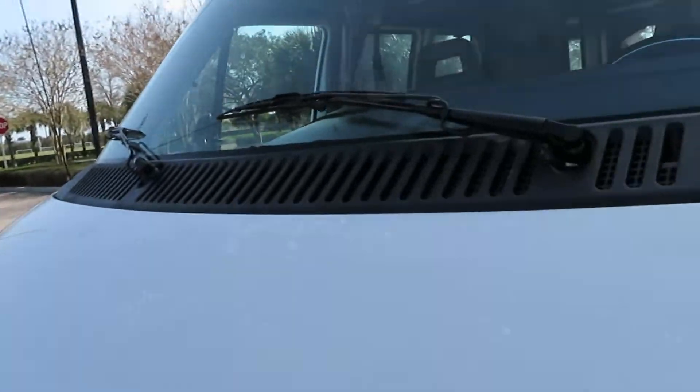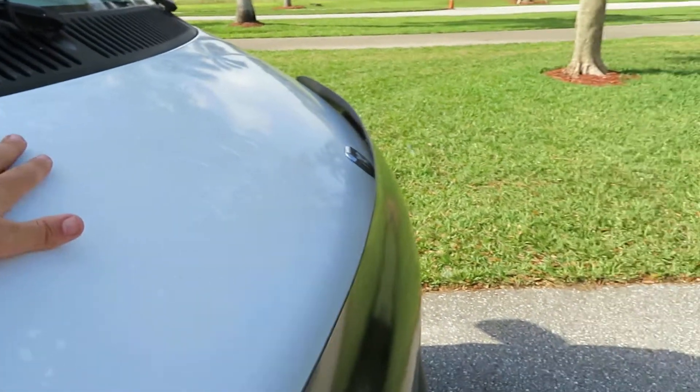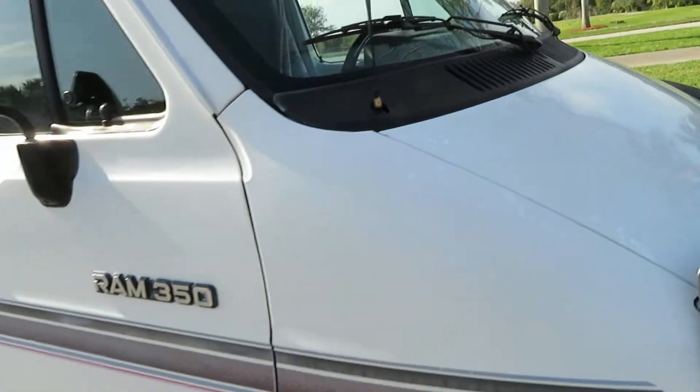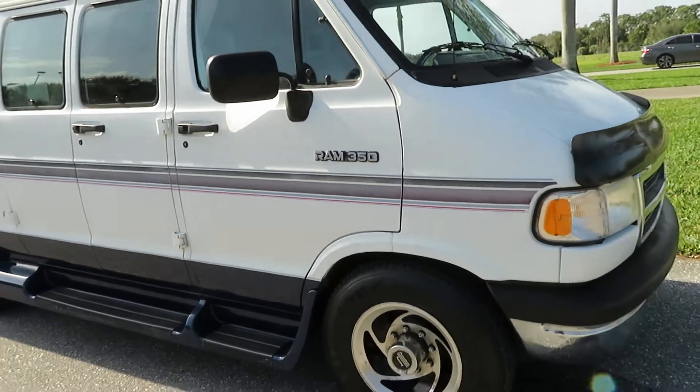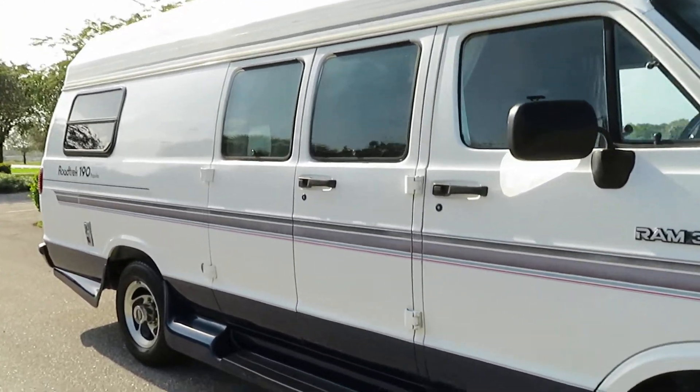The exterior has a few blemishes. You've got these little dots on the hood where the previous owner took some touch-up paint and just touched it up — it just kind of is what it is. A couple of the stripes are fading a little bit, but other than that it shows very nice and clean.